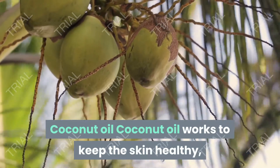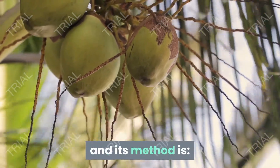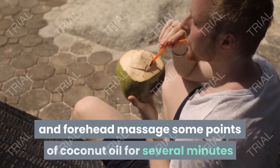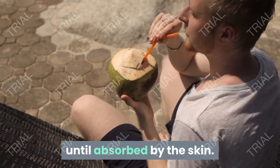Coconut oil: coconut oil works to keep the skin healthy, avoiding the appearance of wrinkles on the forehead. Method of preparation: massage the face and forehead with a few drops of coconut oil for several minutes until absorbed by the skin.